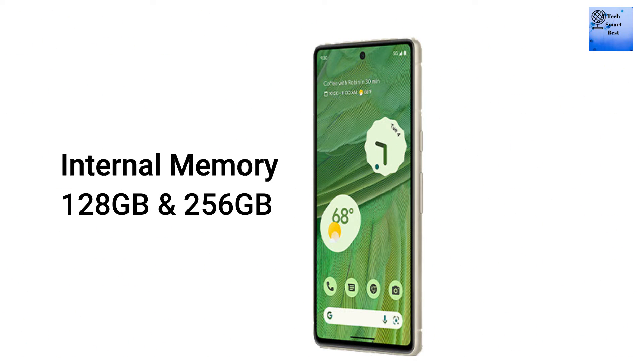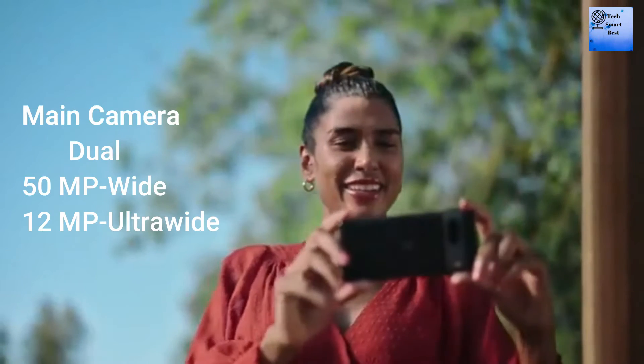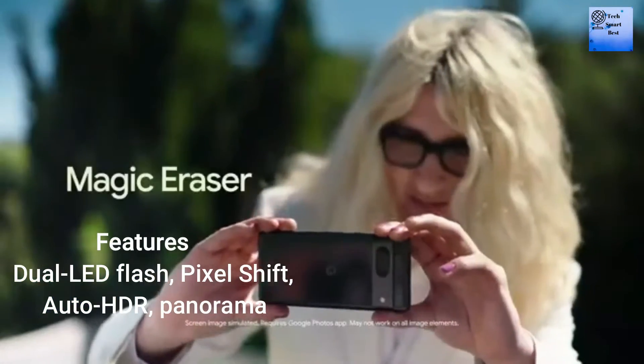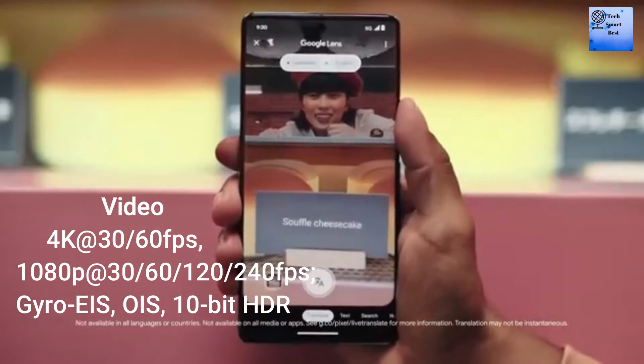A card slot is not available. Internal memory is available in different types, and the RAM is 8GB. The main camera is a dual camera with features including dual LED flash, pixel shift, auto HDR, and panorama. The main camera supports 4K at 60fps, 1080p at 240fps with OIS and EIS.